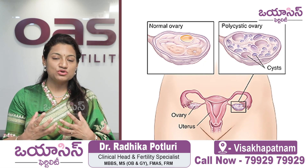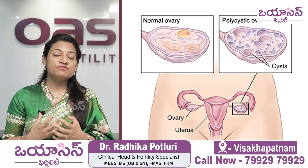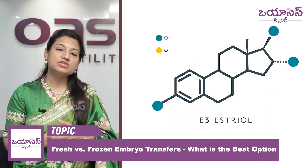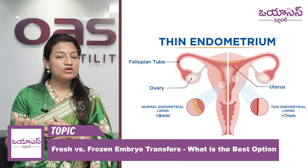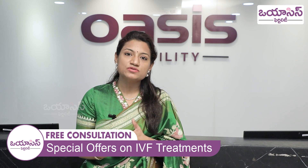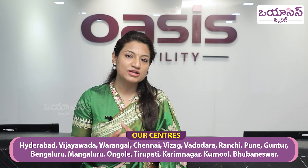For example, if a patient has polycystic ovarian condition with more than 15 follicles retrieved and more than 15 eggs, and the estrogen value is more than 3500 with higher progesterone, we avoid fresh embryo transfer. Additionally, if there are uterine problems like fibroids, adenomyosis, or endometriosis, we avoid fresh embryo transfer and proceed with frozen embryo transfer.